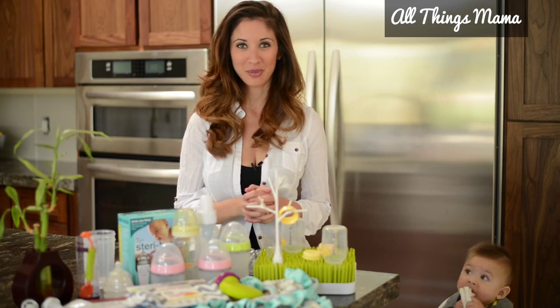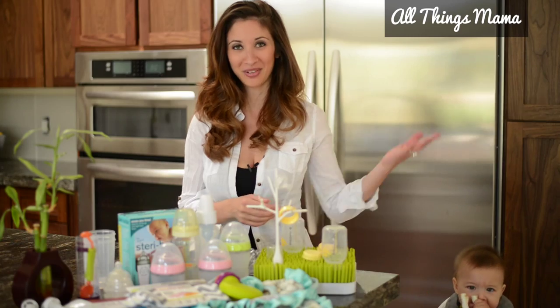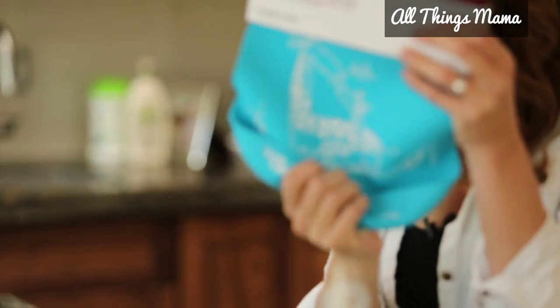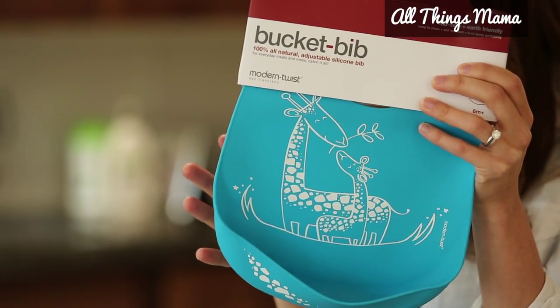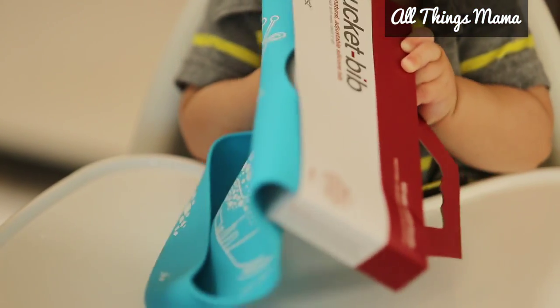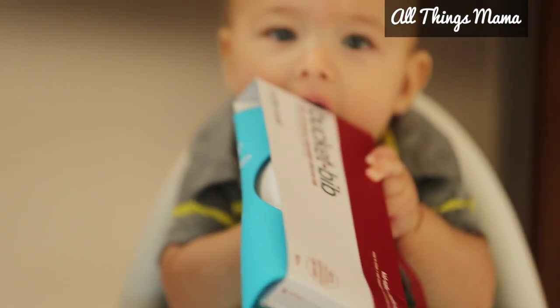It is time for bibs, because babies need them — as you can see, my little drooler isn't even eating and he should be wearing one now. This is the Bucket Bib and it comes from Modern Twist. It has a great feel, it's 100% natural silicone, easy to clean, soil resistant, BPA-free, and available at Baby Stop. You gotta love the color and the giraffe design.